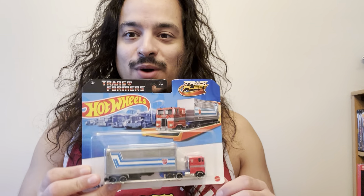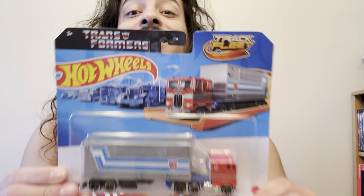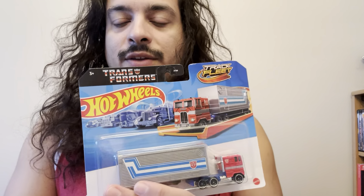Ladies and gentlemen, collectors from all around the world, we have here a Hot Wheels Optimus Prime. This is really difficult to get every time you go — not Walmart — to a Target. I think this is exclusively for Target.